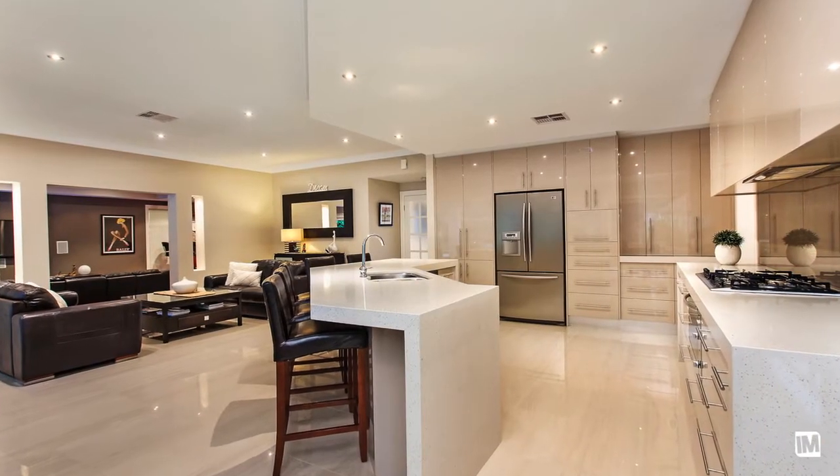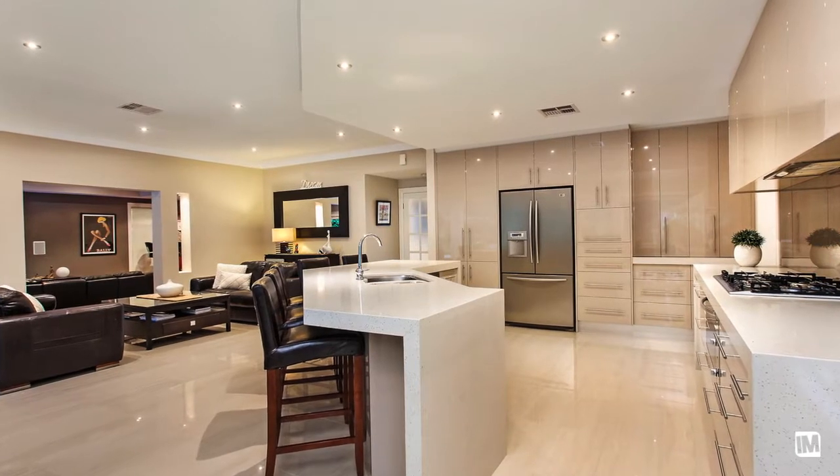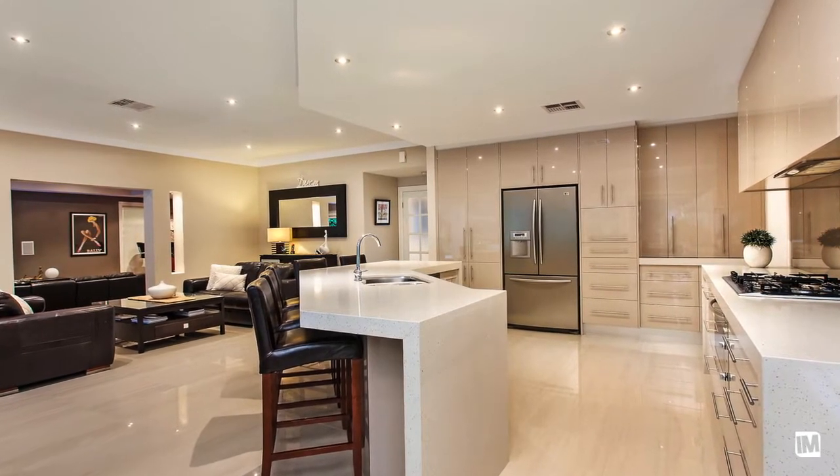The sleek kitchen features Caesar stone bench tops, stainless steel appliances and gas cooking, as well as a separate walk-in pantry.